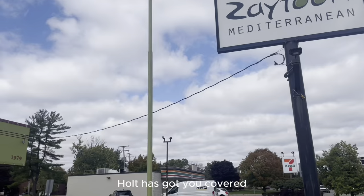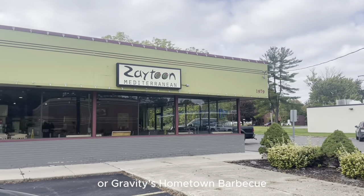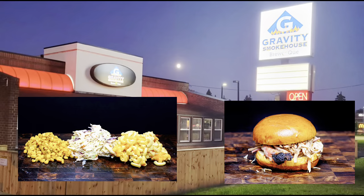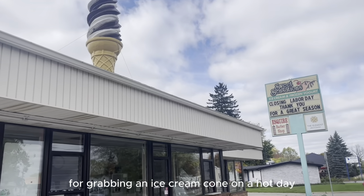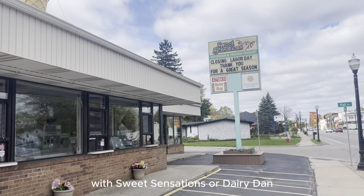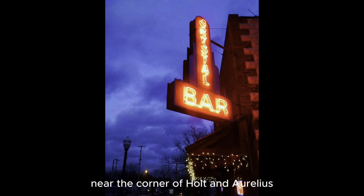If you're a foodie, Holt has got you covered. Make sure to check out Zaytun's Mediterranean Food or Gravity's Hometown Barbecue. In the summer, you'll have several options for grabbing an ice cream cone on a hot day with Sweet Sensations or Dairy Dan. And of course, you can't miss the Crystal Bar near the corner of Holt and Aurelius.